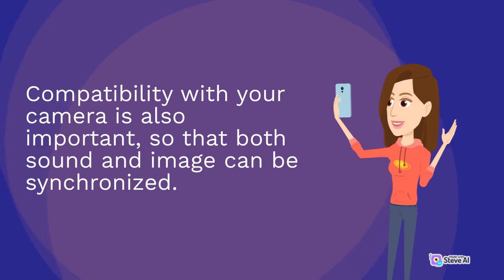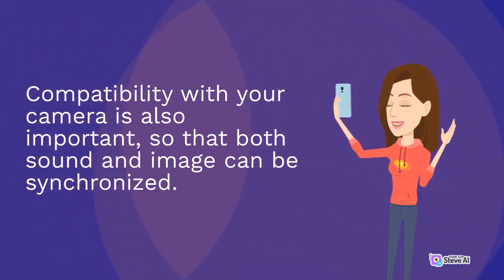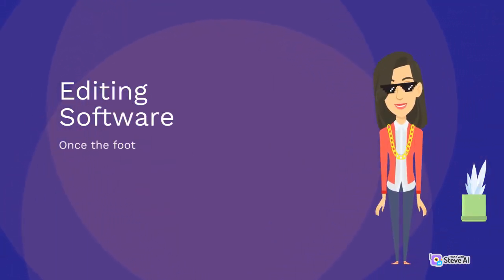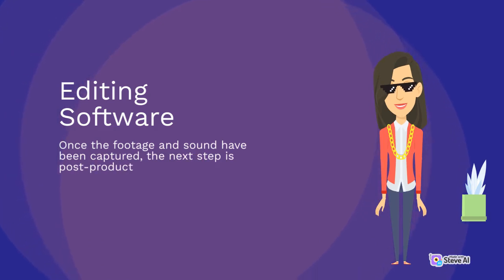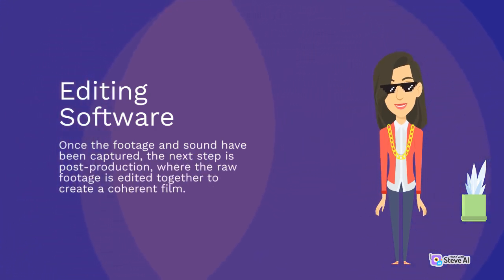Compatibility with your camera is also important, so that both sound and image can be synchronized. Once the footage and sound have been captured, the next step is post-production, where the raw footage is edited together to create a coherent film.